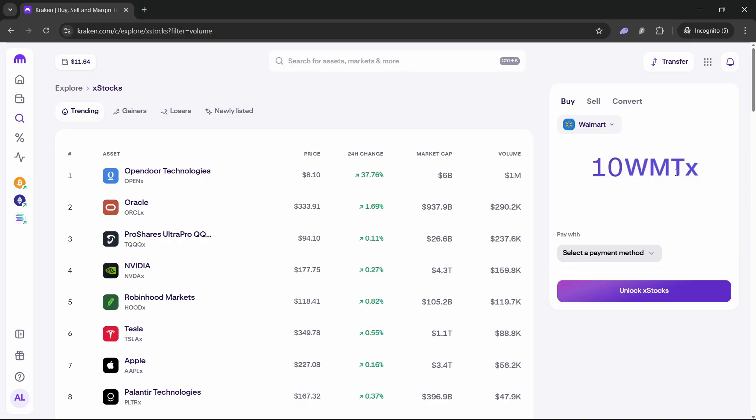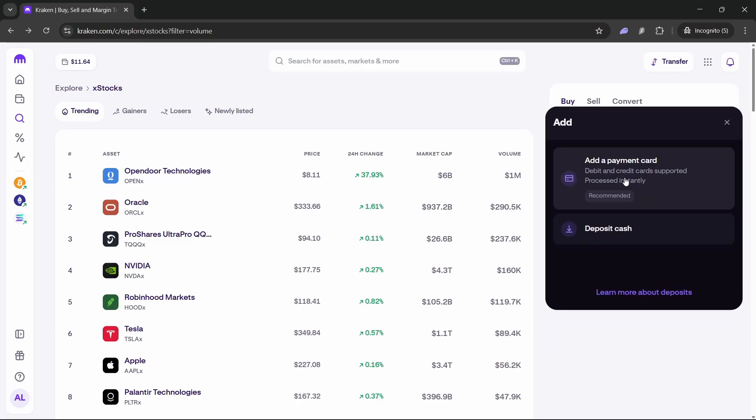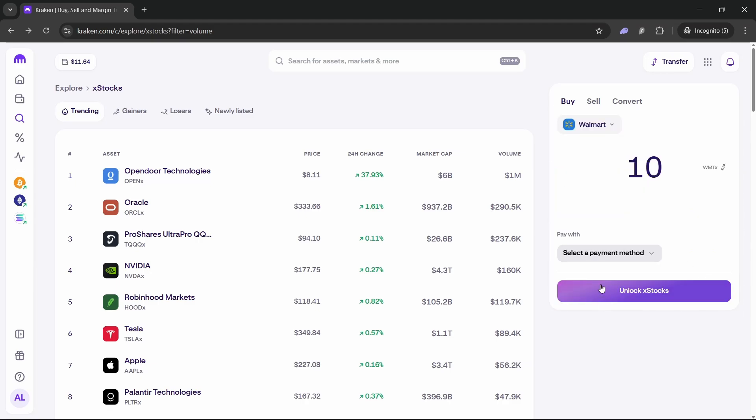Now you'll need to select a payment method. You can add a credit card or debit card, or deposit cash. If you already have cash in your Kraken wallet, there's no need to use a credit card — you'll just see the Buy button and you can buy the stocks directly.